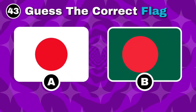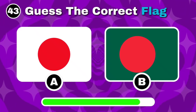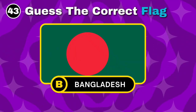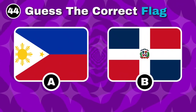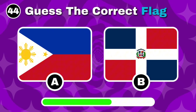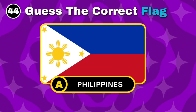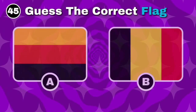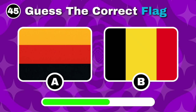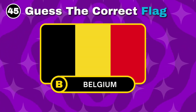Can you pick out Bangladesh's flag? Nice, the answer is option B. Recognize the flag of the Philippines? Well done, it's option A. Which of these is Belgium's flag? You got it, it's option B.